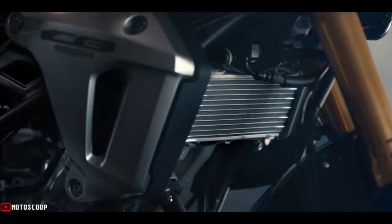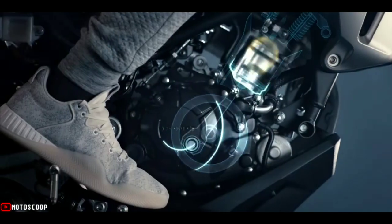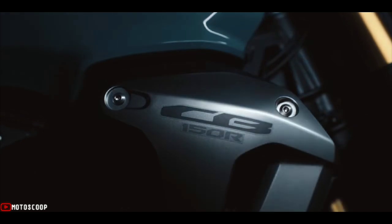For riders who demand a light, nimble, responsive, powerful, and economical machine that will turn heads on every corner, now's your chance to ask for more. It represents the perfect combination of features to support the way we're riding today.